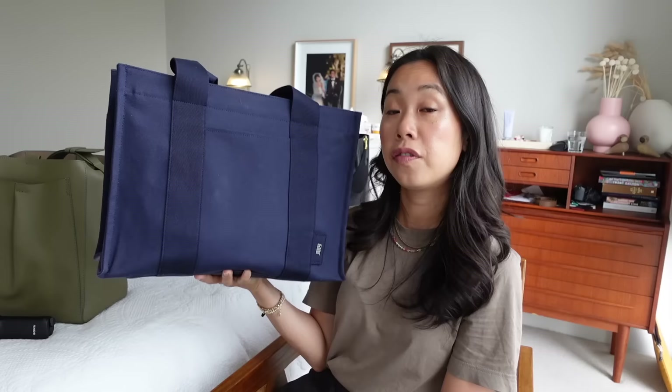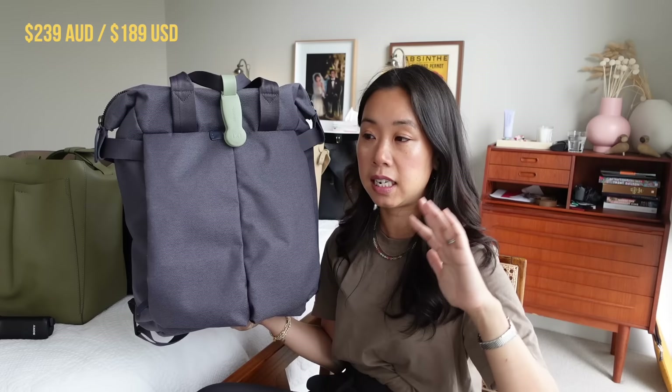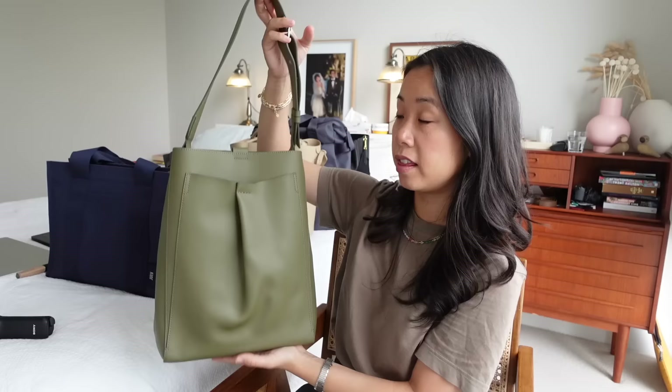First up is the July Everyday Tote, which retails for $125 Australian. Next up is the Bellroy Tokyo Tote Pack, which retails for $239 Australian — they also have a premium version at $419. Then we have the Everlane Studio Bag, which retails for $250 US dollars, roughly $420 Australian.